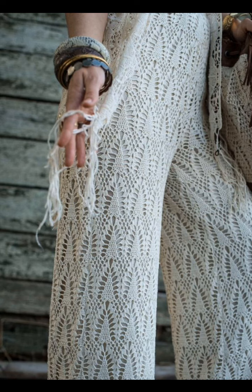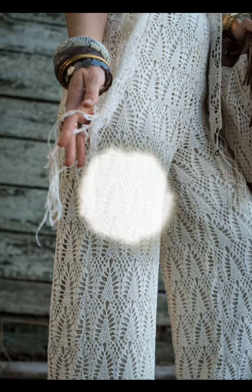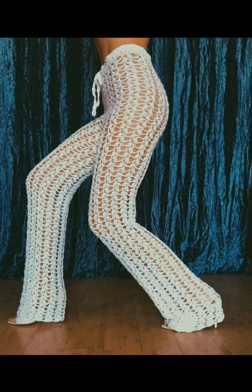Here we have almost a pineapple stitch — not quite, but a very nice lace design. And here's another beautiful lace design that looks nice for the beach.